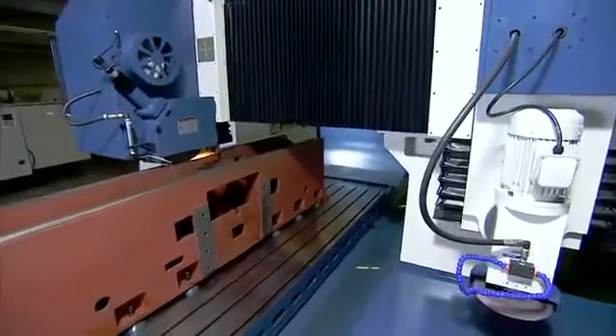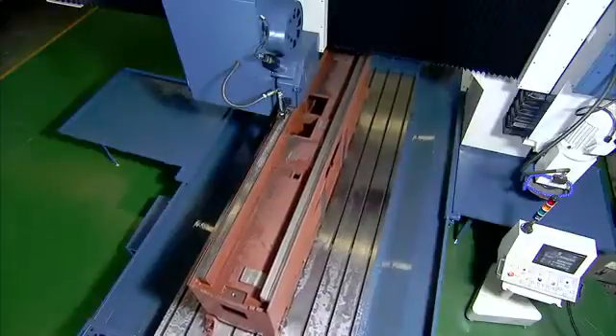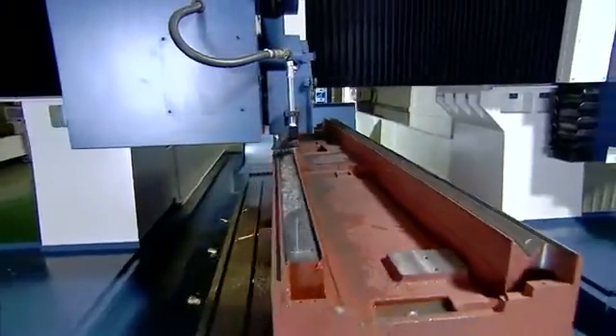Let's have a look at the KGP in action. As you can see, this very large work piece is no problem for the KGP, with high precision grinding from both heads for a perfect surface finish on this huge work piece.